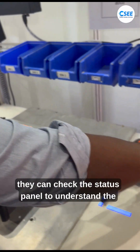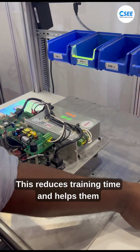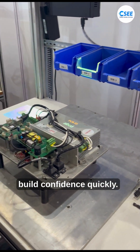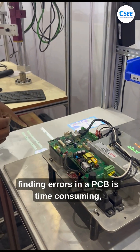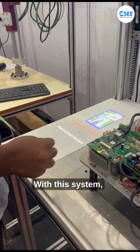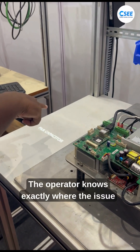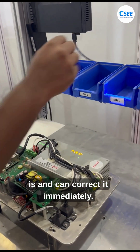If something goes wrong, they can check the status panel to understand the problem. This reduces training time and helps them build confidence quickly. Troubleshooting also becomes faster. Normally, finding errors in a PCB is time-consuming and requires experienced engineers. With this system, faults are highlighted right away and the operator knows exactly where the issue is and can correct it immediately.